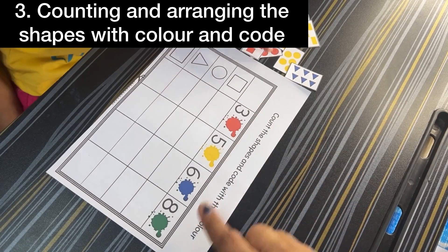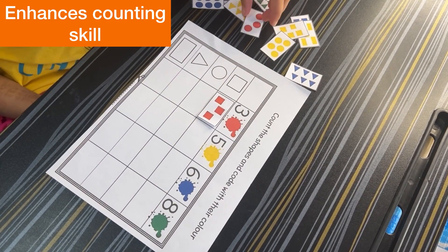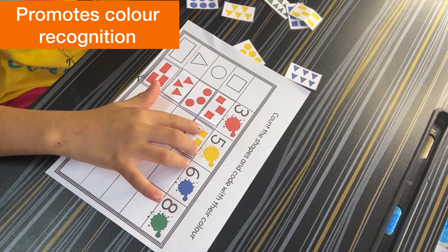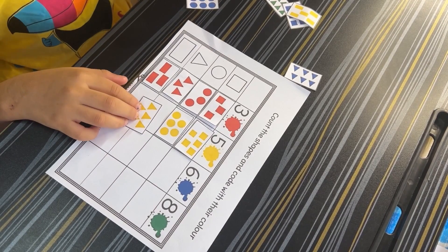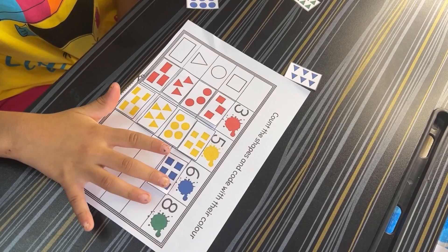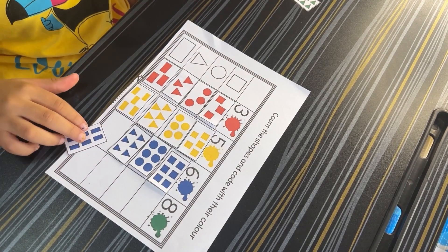Counting Colors and Matching Shapes: This activity focuses on both counting and matching. Children are given a set of numbers and colors along with a set of shapes. The goal is to count the number of objects in each color group and match them with the correct shape. This repetition strengthens counting skills, which is a foundational math concept. As children match numbers and shapes with colors, they reinforce color recognition and differentiate between red, yellow, blue, and green, while also improving visual skills and attention to detail.